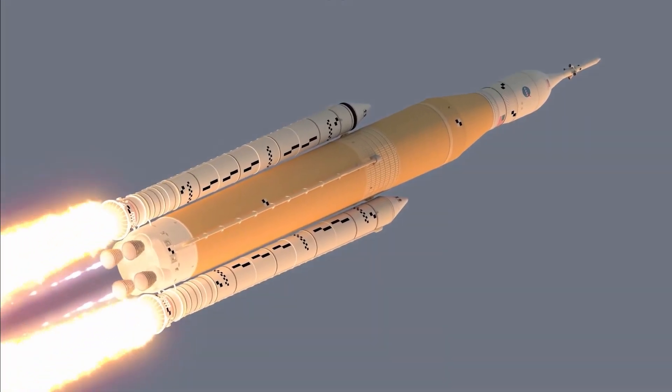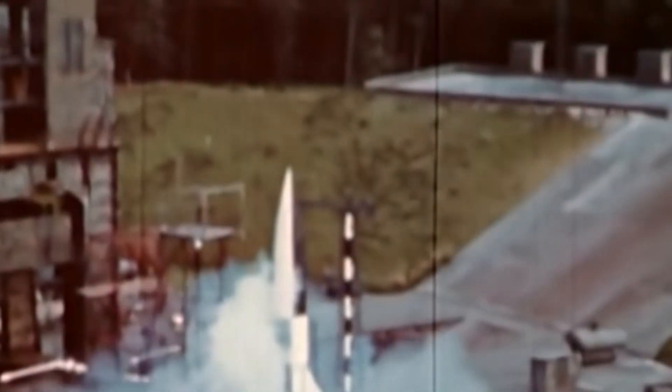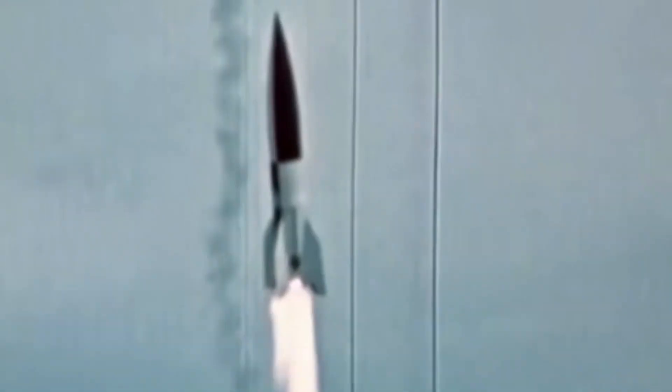Even though aerospike technology underwent extensive research and development in the 1960s, 1970s, and again in the 1990s, no significant rocket launch has used it as of yet. Rocketdyne developed both toroidal and linear aerospikes using the turbo pumps and engine architecture of the J2 engine used on Saturn's third stage. The cooling of the spike is one of the main issues — the spike is lengthy and heavy, making it challenging to cool the tip and prevent melting. This was mostly resolved with a new copper alloy called Gnarloy-Z in the 1970s. A truncated spike design was also adopted so that some exhaust gases could pass through the middle, reducing mass.